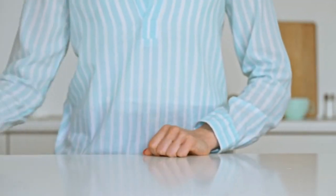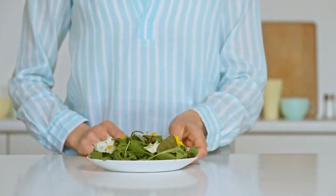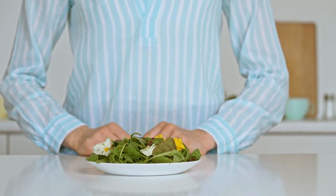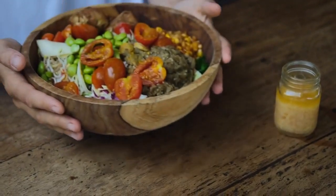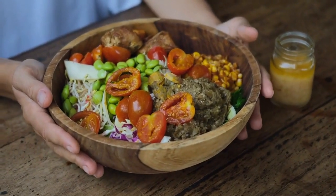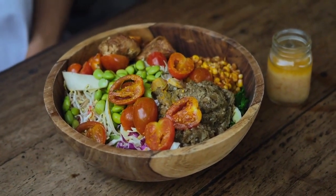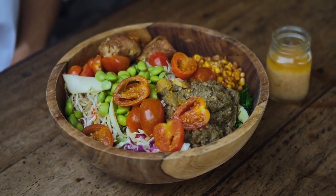Mindful eating. Practicing mindful eating can be a powerful tool for fat loss. Pay attention to hunger and fullness cues, eat slowly, and savor your food — this can prevent overeating and improve your relationship with food. For plate composition, aim to fill half your plate with vegetables, one quarter with lean protein, and one quarter with complex carbohydrates to ensure a balanced intake of nutrients and help control portions.